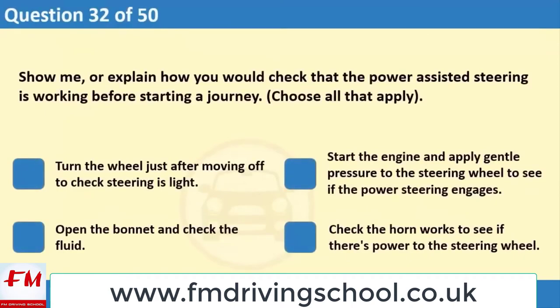Show me or explain how you would check that the power assisted steering is working before starting a journey. Choose all that apply. 1. Turn the wheel just after moving off to check steering is light. 2. Start the engine and apply gentle pressure to the steering wheel to see if the power steering engages. 3. Open the bonnet and check the fluid. 4. Check the horn works to see if there is power to the steering wheel.